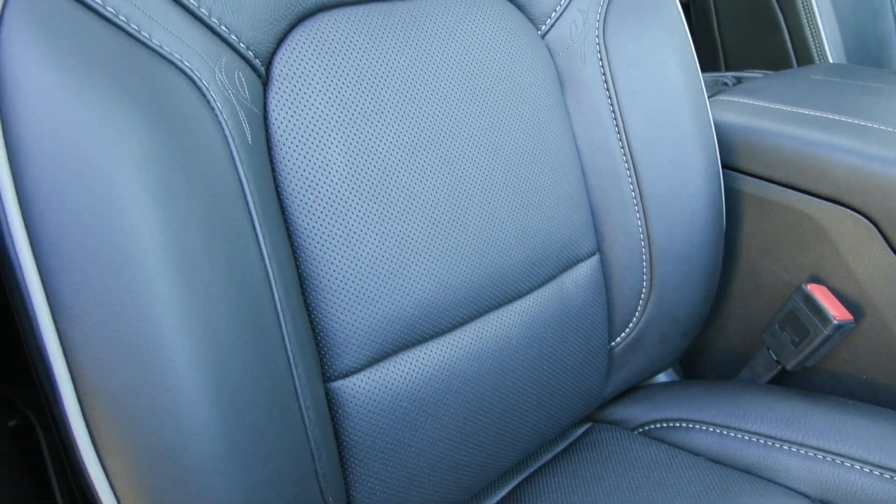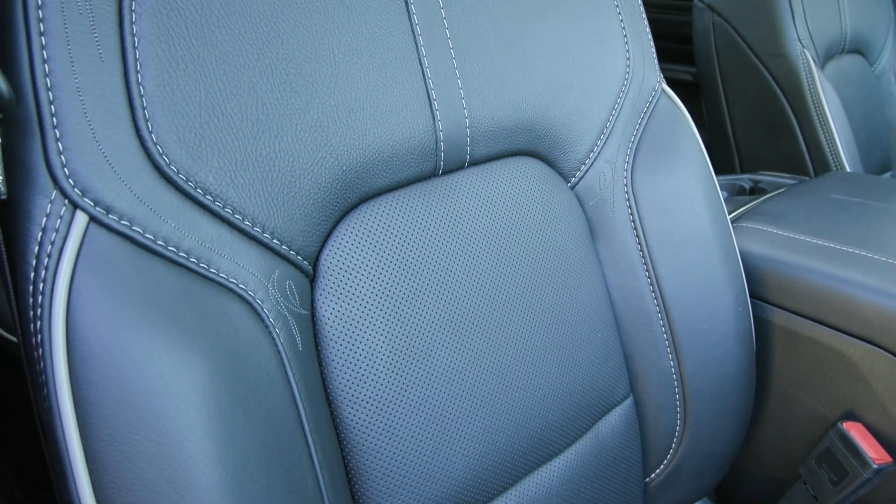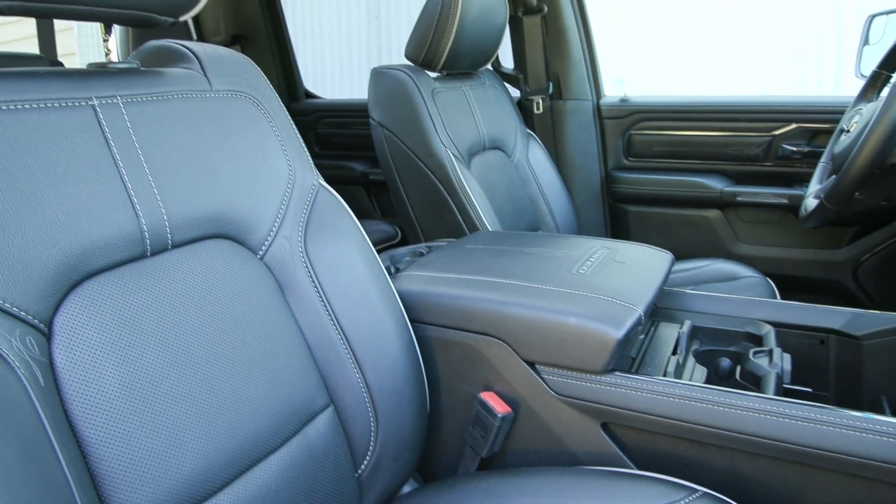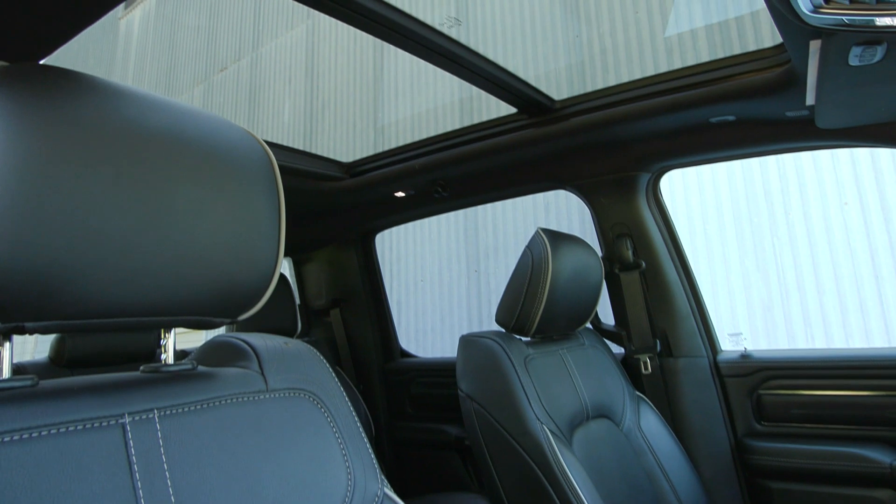If you like everything you're seeing so far and would like any more information, have any questions, or would like to come in and take it out for a test drive or just to see it in person, we have an incredible team here eager to help you out.